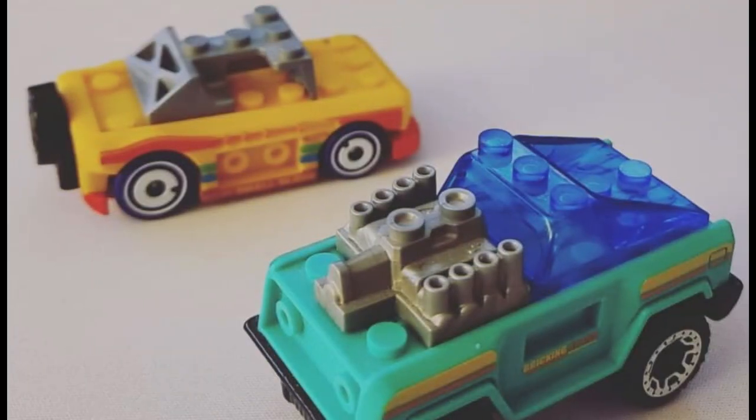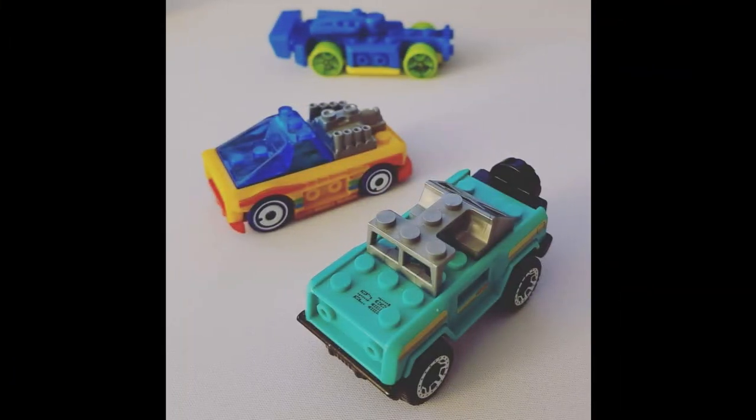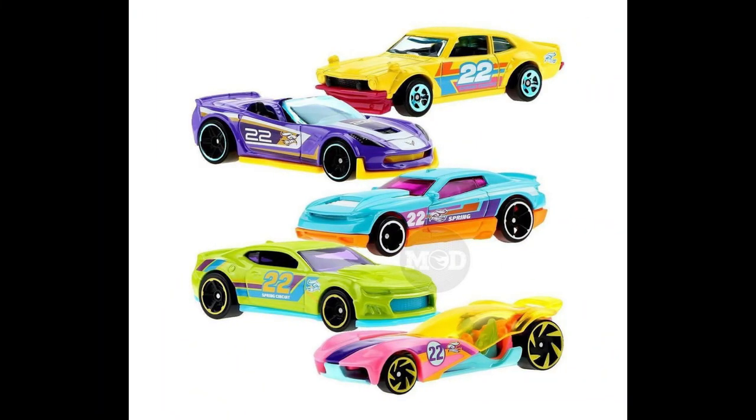A new and funny model for 2022 will soon be on stores. Additionally, a 2022 Spring Basic Theme Set has been revealed.